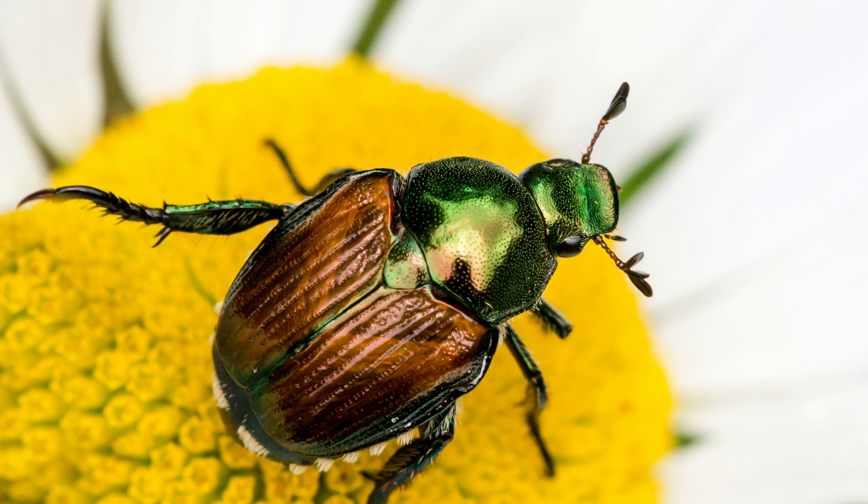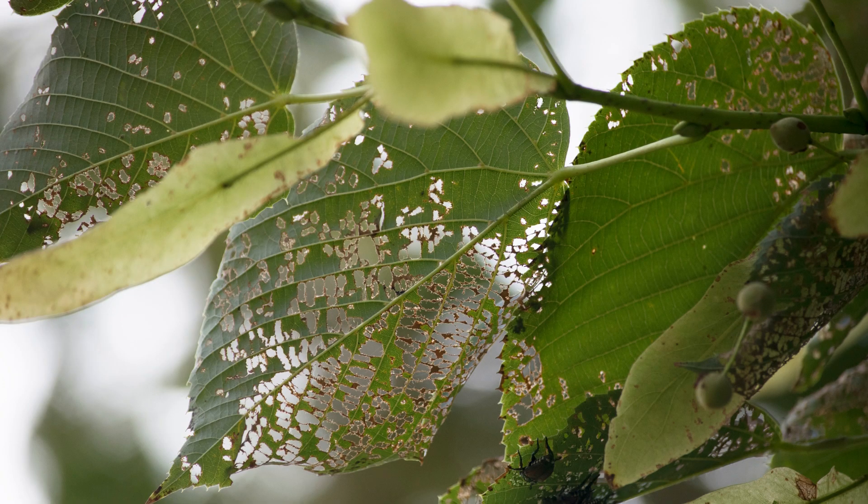Japanese beetles are an invasive species that have been in the eastern and central United States for over a hundred years and are very well established. Rose gardeners hate them because they eat the pretty flower buds, but they will eat any leaf around. They can be especially harmful in orchards. They skeletonize the leaf, eating the tender leaf fibers in between the veins, and then the leaf can't photosynthesize or produce energy.